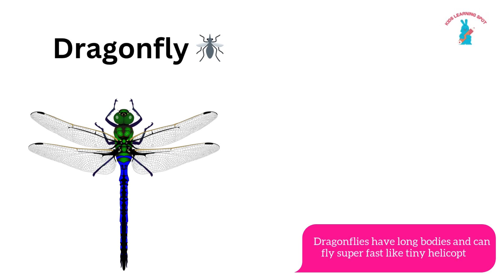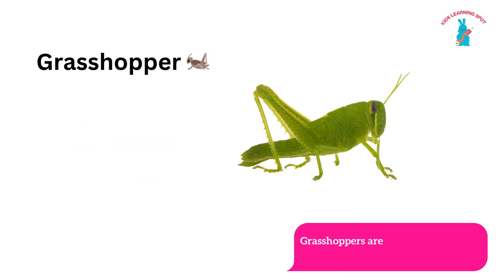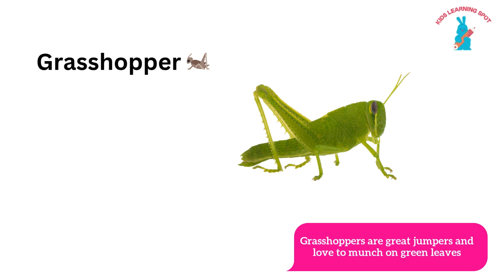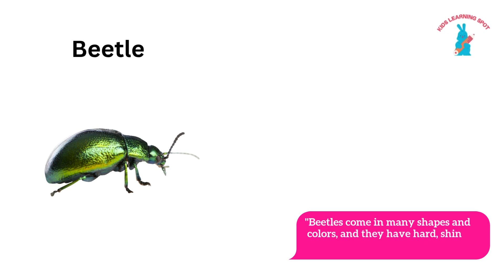Dragonfly! Dragonflies have long bodies and can fly super fast like tiny helicopters. Grasshopper! Grasshoppers are great jumpers and love to munch on green leaves. Beetle! Beetles come in many shapes and colors and they have hard shiny shells.